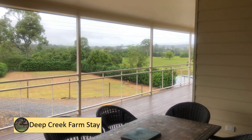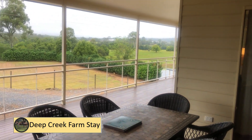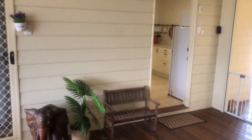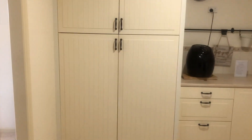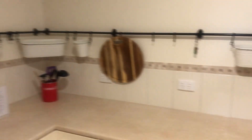Good morning. Just shooting a short video here today showing you the guest house. We'll do a quick walkthrough. Come in off the veranda here into the kitchenette. It's fairly small but it's got everything you need for a stay.